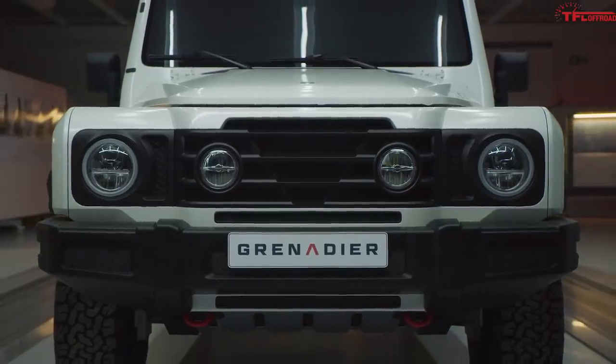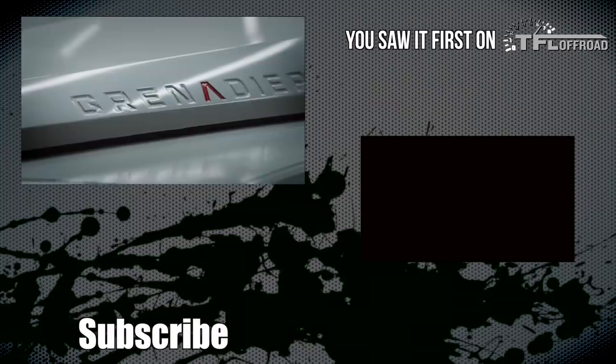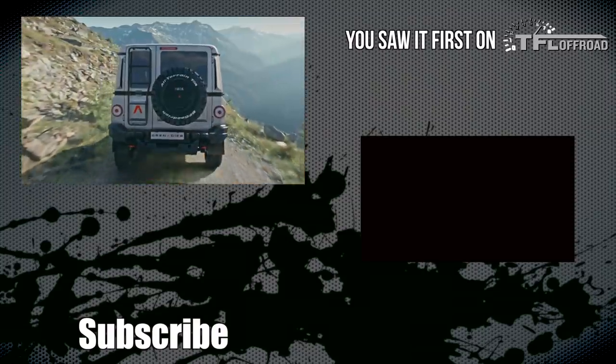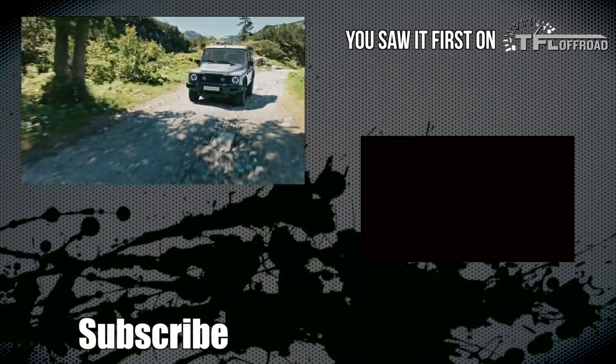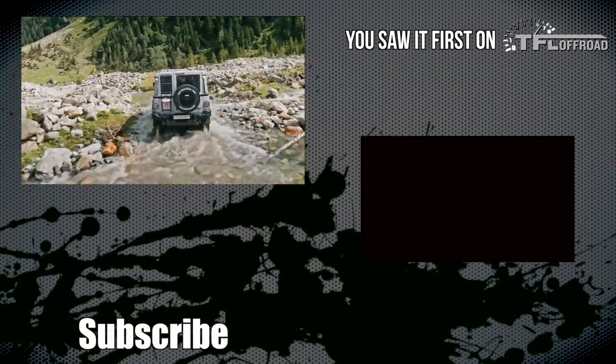That's it for this video, everyone. Please go below, leave me a comment, let me know what you think of the Ineos Grenadier. We still have a while to wait for this thing, but I am excited. And as always, while you're down there, hit like, hit subscribe, and then come right back here to the channel for the latest news, views, and real-world reviews. See ya.